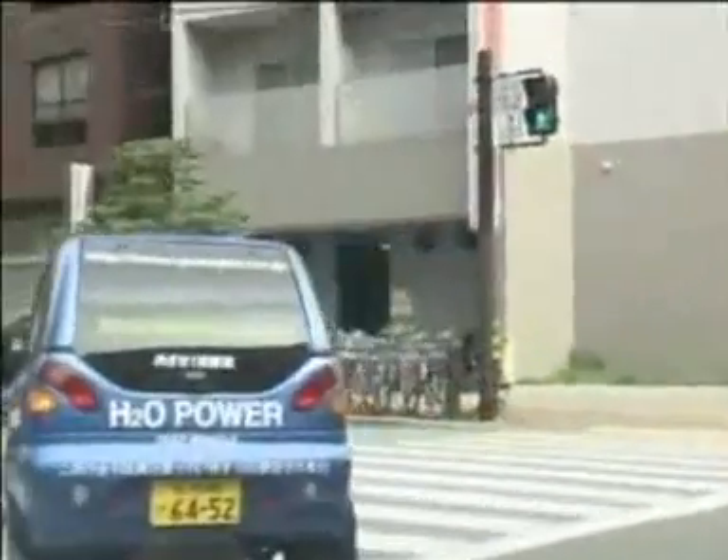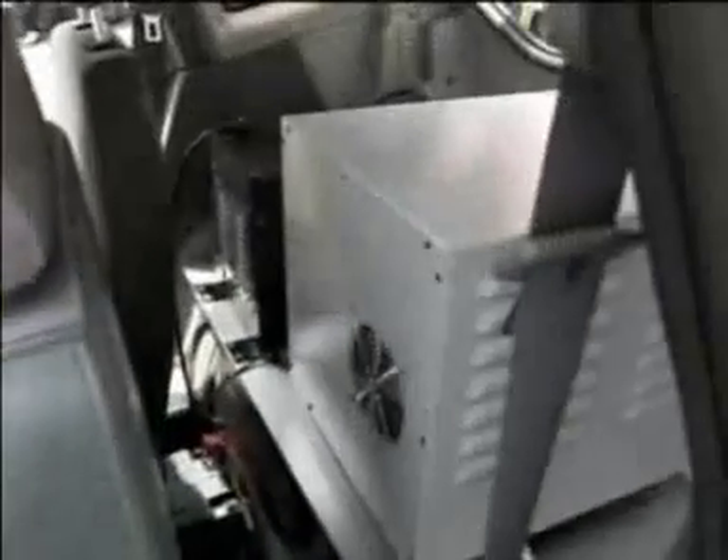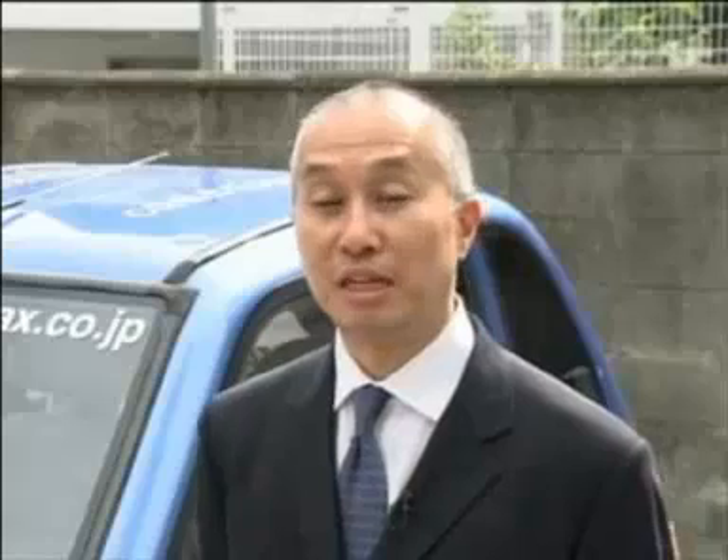Once water is poured into the car's tank, an energy generator takes hydrogen from the water, releasing electrons that power the car. The main characteristic of this car is that no external input is needed. The car will continue to run for as long as you have a bottle of water inside for you to add from time to time.